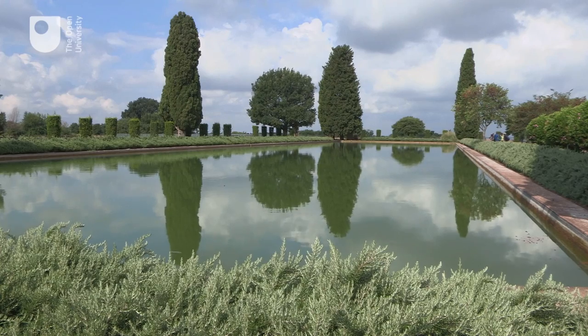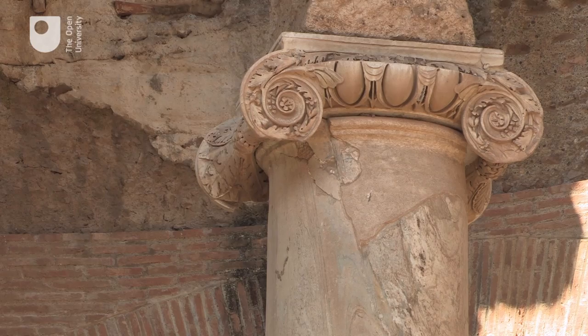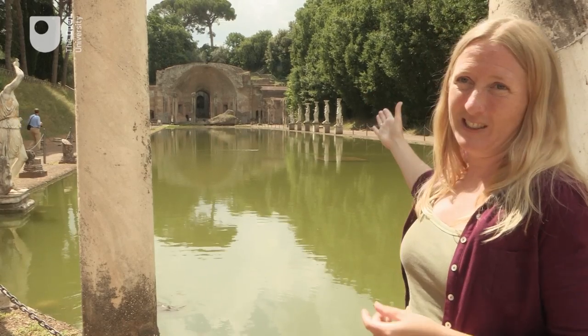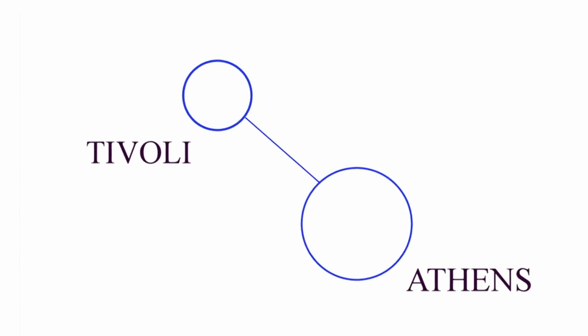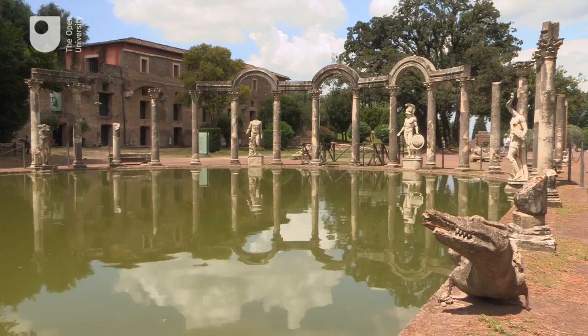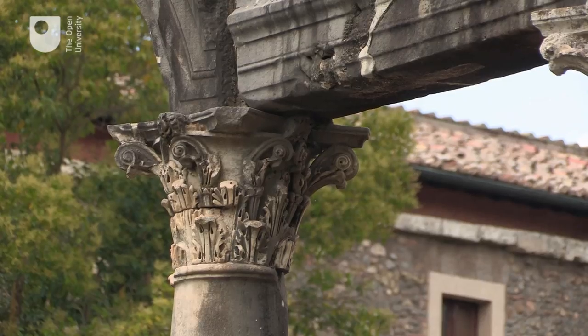The most impressive feature that we have here is something that we've also seen in the centre of Rome — four caryatids representing those on the Acropolis in Athens. It's been argued the architect had some knowledge of the original Canopus in Egypt.